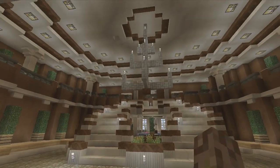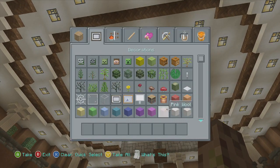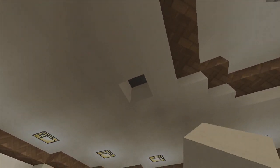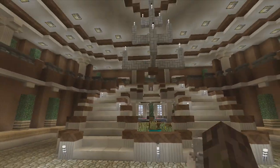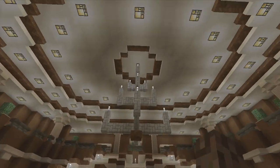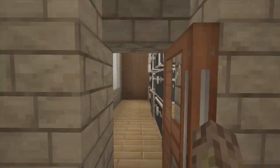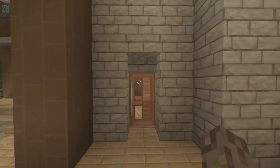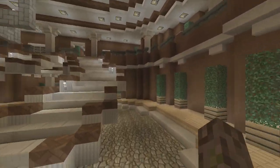Come into the foyer — we have a nice big chandelier, a nice big staircase. Right here we just have some closets, you know, just come in here and hang your coat. Let's get started.